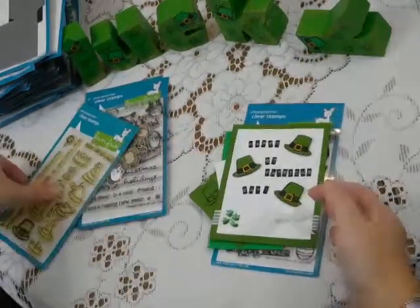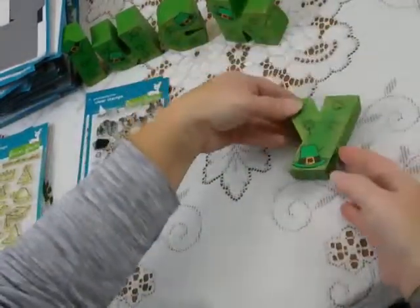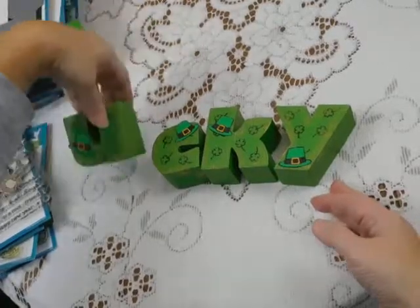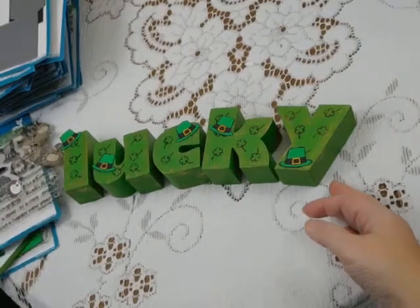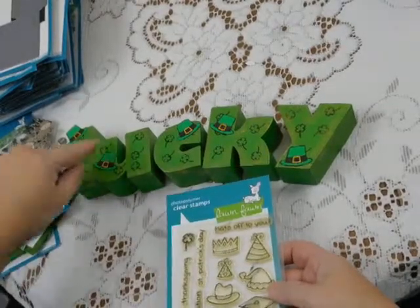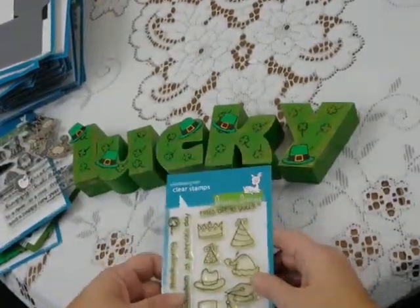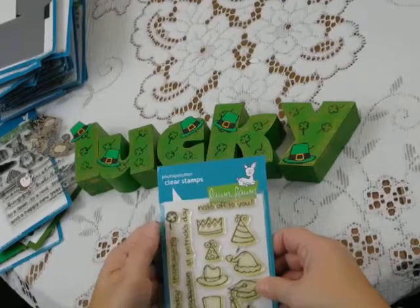You don't have to just use your Lawn Fawn for cards. I created these letters spelling "lucky" — plain wood letters that I painted green, then added a little bit of gold rub. I used the shamrock from the Lawn Fawn stamp set Hats Off to You to add some shamrocks to the letters, then made some hats and added them for just a little fun. So there's lots and lots you can do with the Lawn Fawn sets — they're so much fun. I know you'll enjoy them.